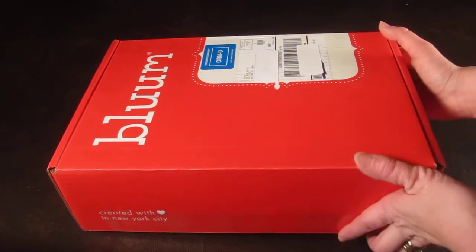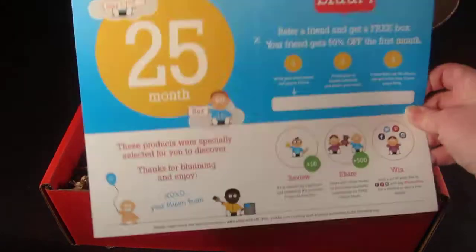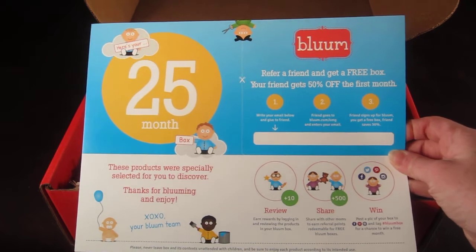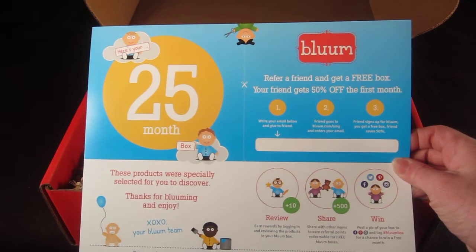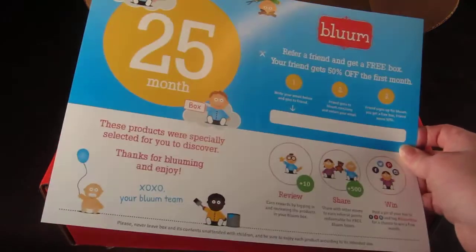This is how the box comes. On top there is a card that says the month this is, and it tells you that you can review each product and earn points to get three months of Bloom.